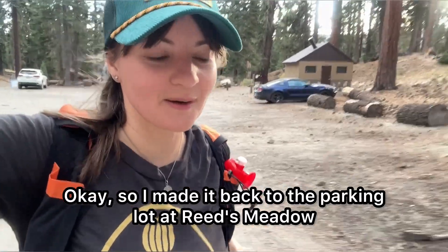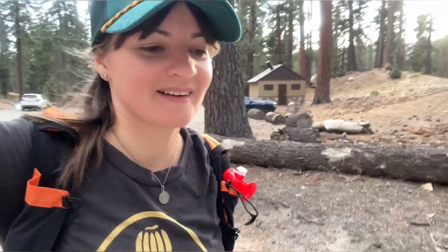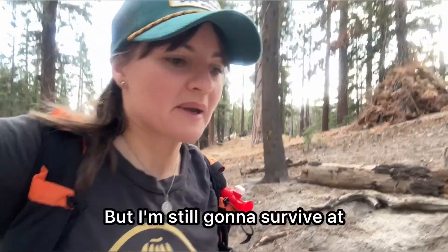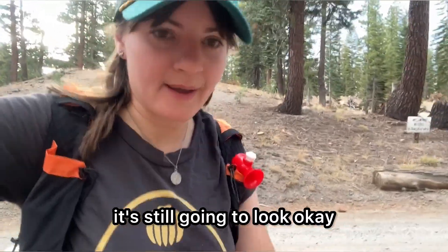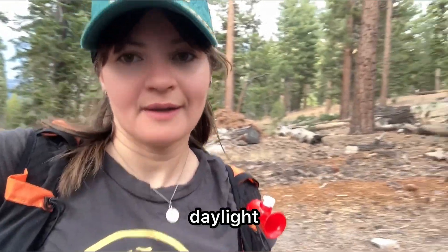I made it back to the parking lot at Reed's Meadow at the resort, and it's super cloudy. There is another hour until sunset, but I'm still going to stop by at Devil's Postpile. Hopefully it's still going to look okay and not be too dark, and hopefully I'll make it back on the road in daylight.